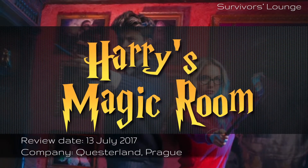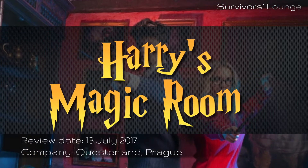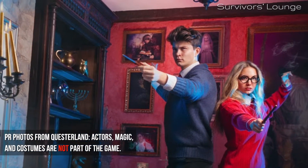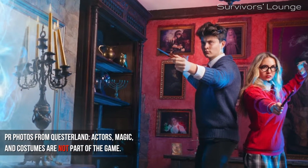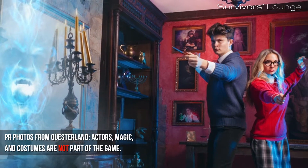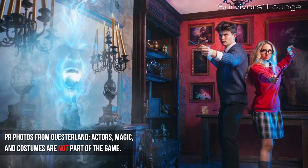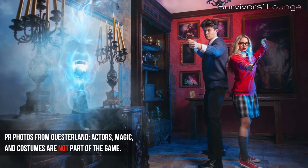Find your spellbook and your magic wand and join the fun in Harry's Magic Room, an escape room which both is and isn't based on JK Rowling's beloved novels about the wizardry wunderkind Harry Potter. It is because the allusions to Hogwarts and the teachers are certainly there. It isn't because Questerland, the company behind Harry's Magic Room, obviously haven't cleared anything with the license holders. So don't expect any concrete references to Harry Potter, Hermione Granger or Ron Weasley.